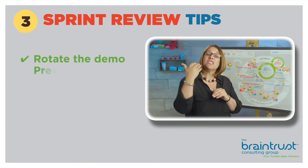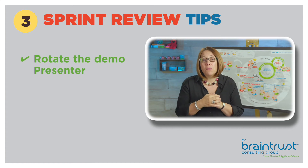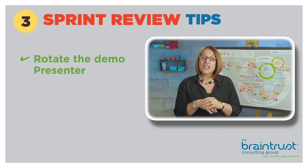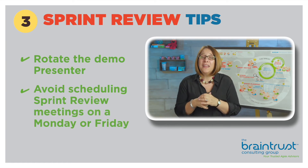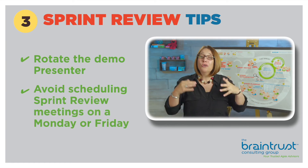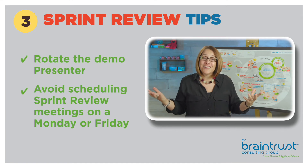Some other tips: maybe rotate the person who's doing the demo so different team members get a chance to demo the product. Try not to hold a Sprint Review meeting on a Monday or Friday — you'll not get very good attendance.